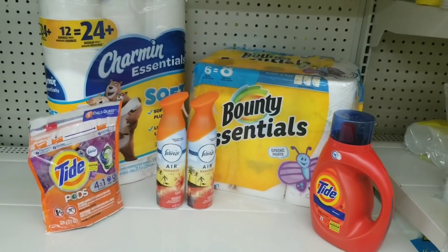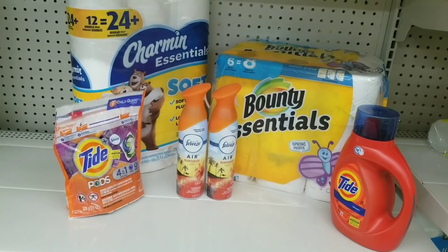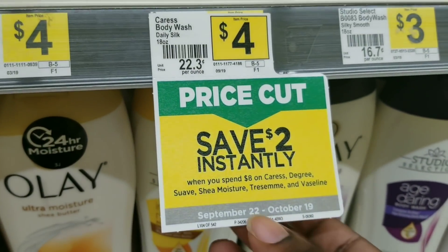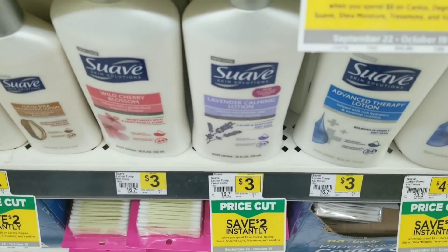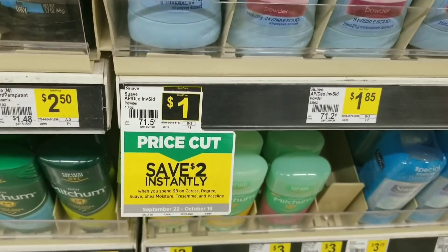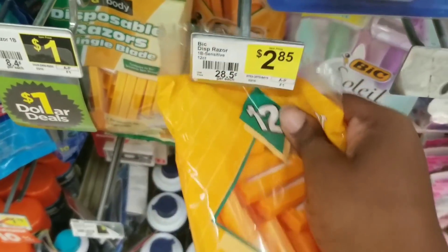After all coupons, our total is going to be ten dollars and eighty cents for all these items — a great price if you're a brand loyalist to Tad. Now for our next all-digital scenario: we're going to grab one Suave Men's body wash at two dollars, one Suave Women's body wash at two dollars — there's a promo, two dollars off when you get eight dollars worth of Suave products. We'll also get the Suave lotion at three dollars, part of the same promo, and a Suave Men's deodorant at one dollar. Then we'll grab one BIC razor at two eighty-five.